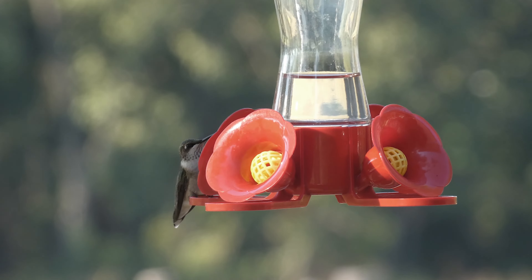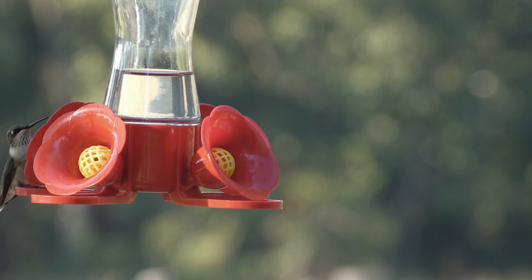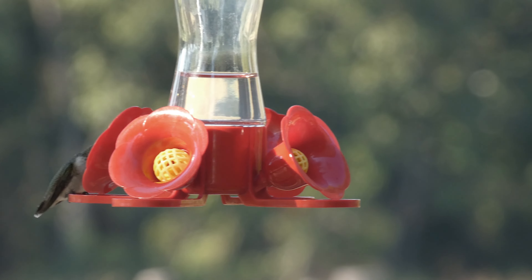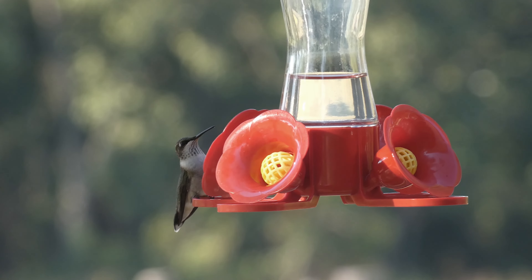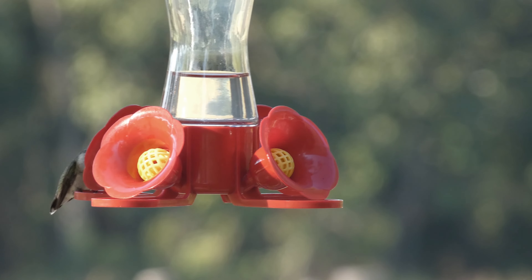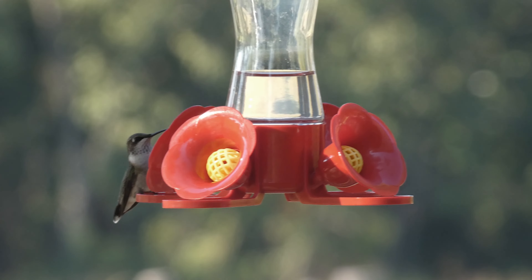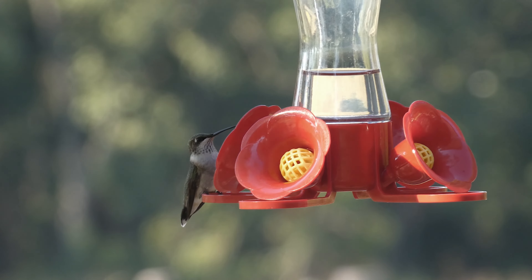Have I missed anything about feeding nectar to ruby-throated hummingbirds? Let me know in the comments or send me an email at rnw@usa.com. Obviously, hummingbirds can fly forward, but also backwards, side to side, up, down, on their sides, and upside down — and of course hover in place. Also, they can stop on a dime in mid-air.